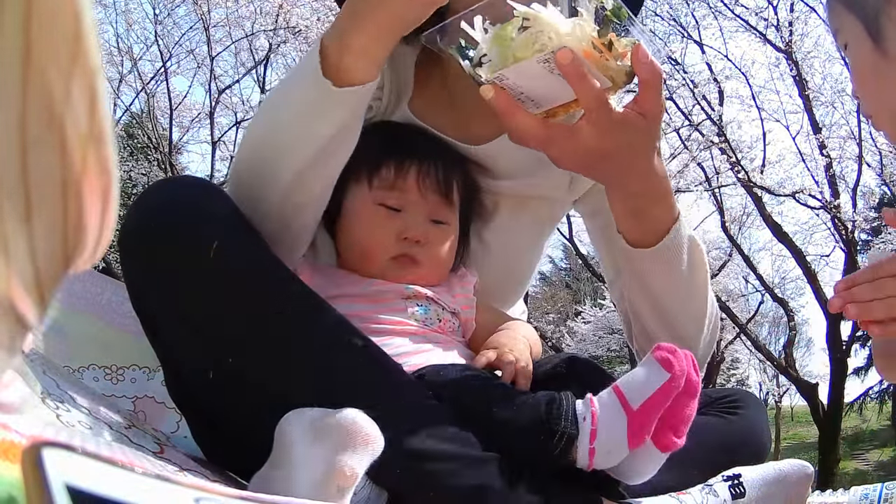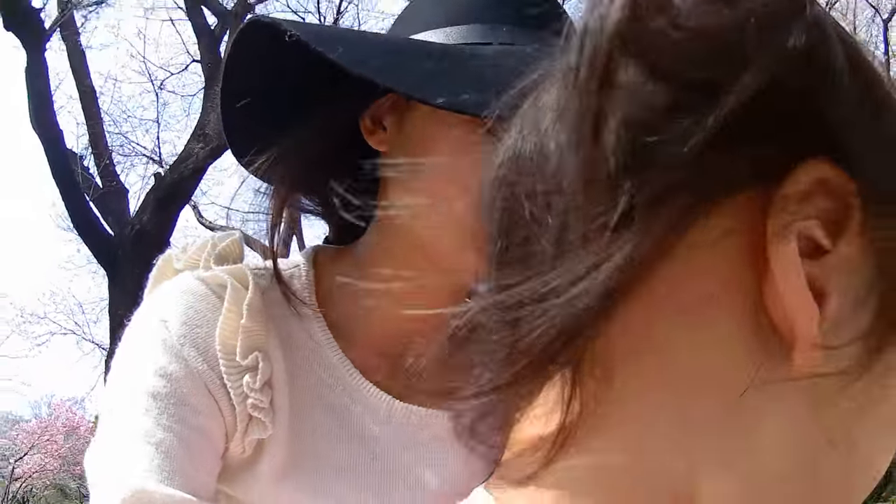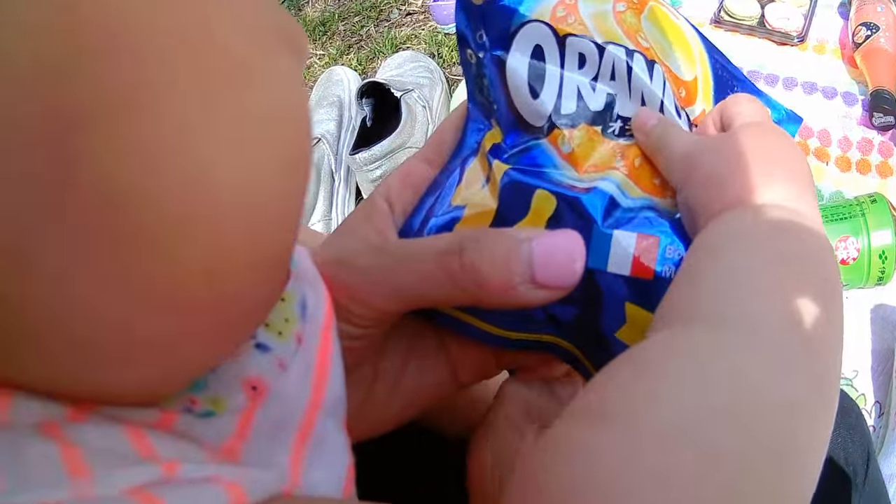We're going to try these Orangina gummies. Show me what they look like — just like this. It's still kind of sweet, very gummy. It has a little bit of a sugar coating. It's good. I recommend Orangina — born in France, made in Japan.